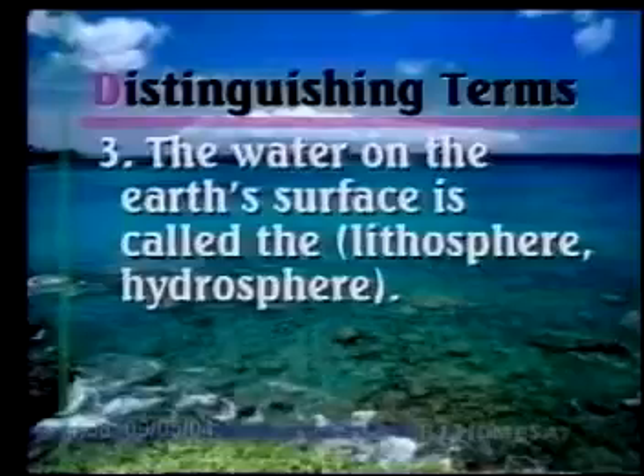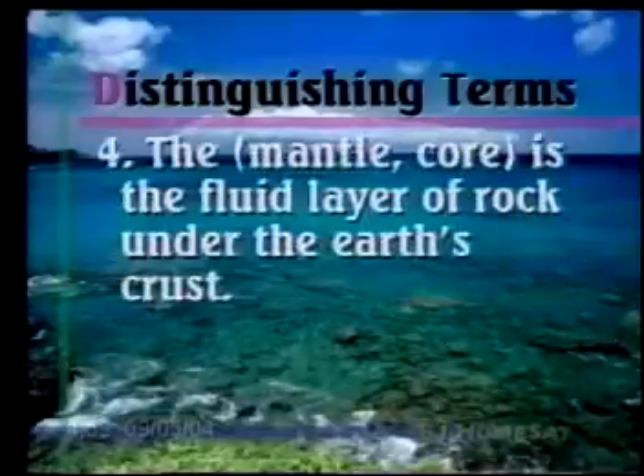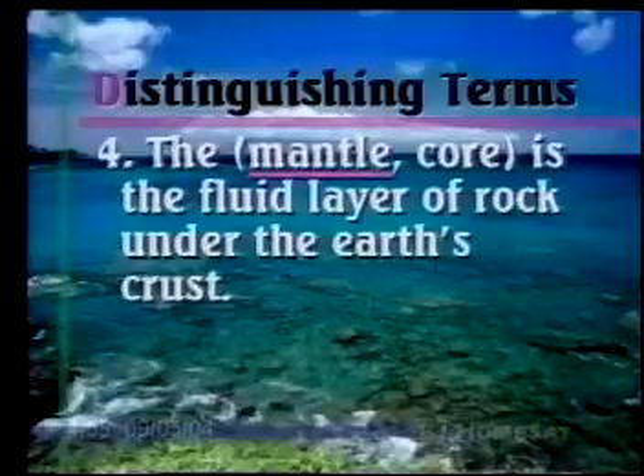Number three: The water on the Earth's surface is called the lithosphere or the hydrosphere. Think of hydroplane — hydro means water — so the answer is hydrosphere. Number four: The mantle or the core is the fluid layer of rock under the Earth's crust. It's going to be the mantle — the mantle is under the crust, and the core is at the center.